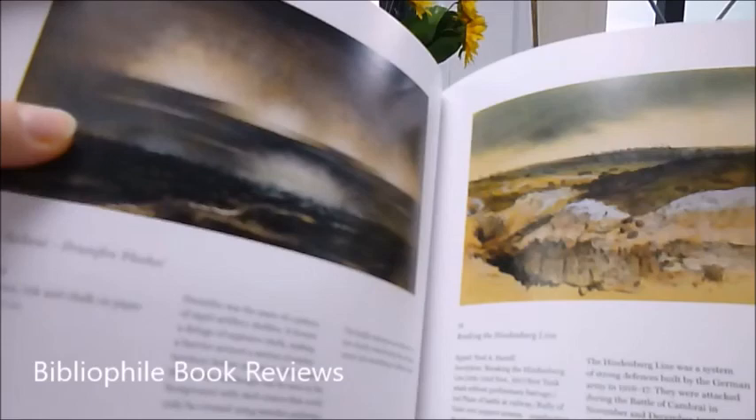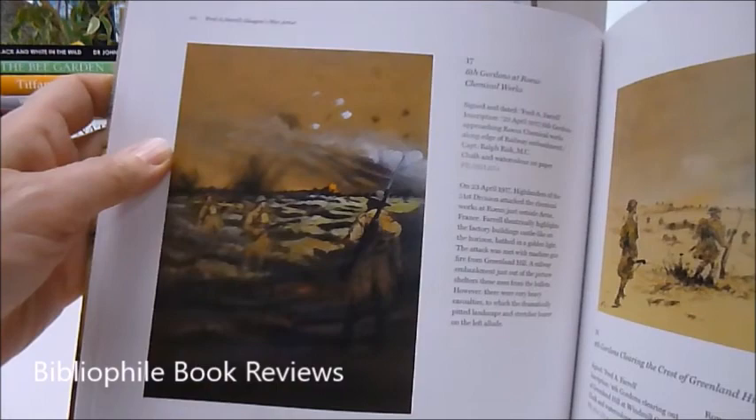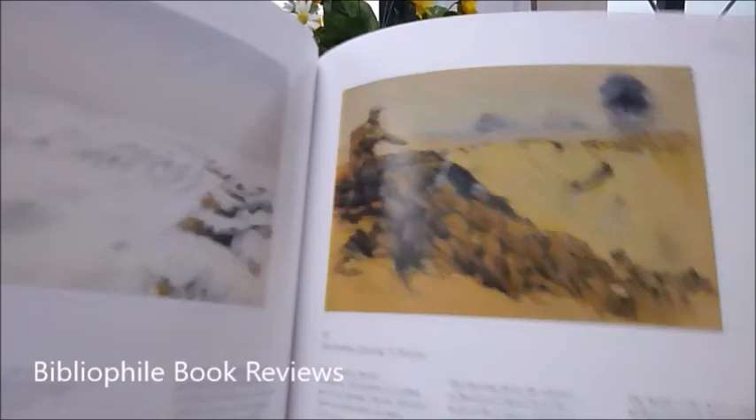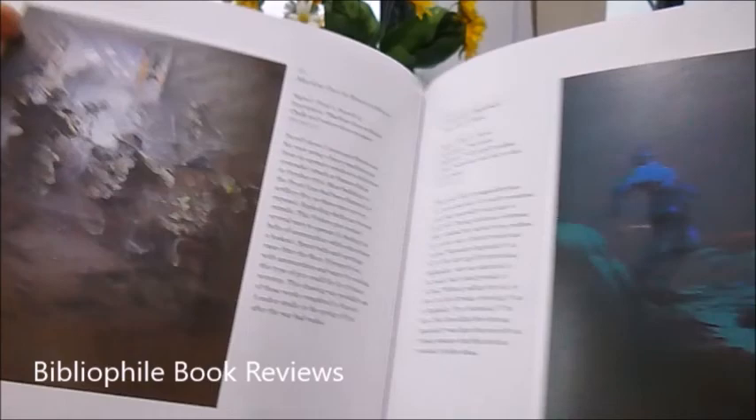The Ypres salient with drum fire flashes breaking the Hindenburg Line, the 6th Gordons at Rouault Chemical Works, the 4th Gordons clearing the crest of Greenland Hill or Windmill Copse. Poignancy and drama is shown in all of these events, whether it's the guns, the shaft driven machines, or death.